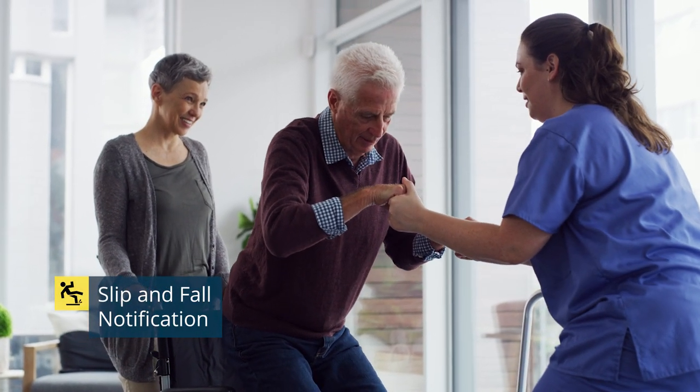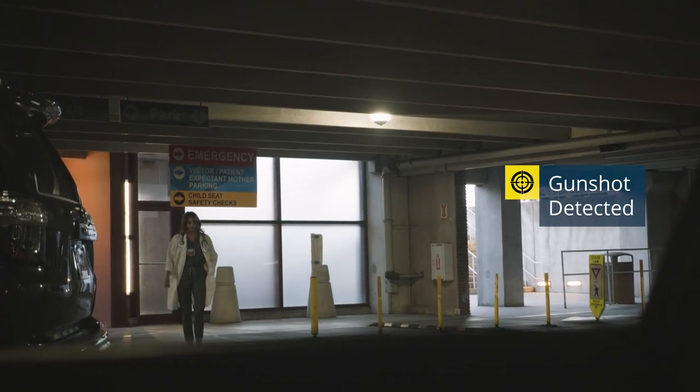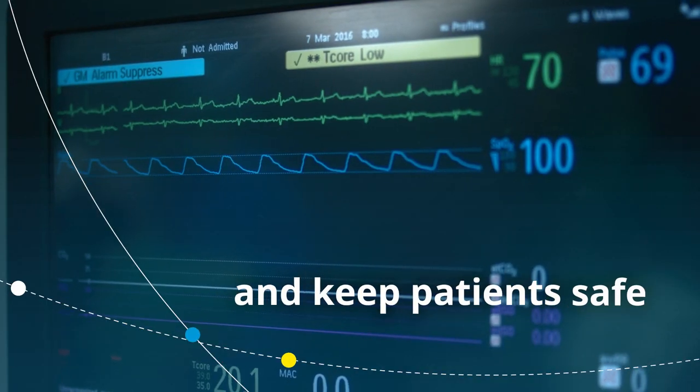With slip and fall notifications, intrusion alarms, gunshot detection, and audio sensors to pick up calls for help, your staff can quickly respond to any crisis and keep patients safe.